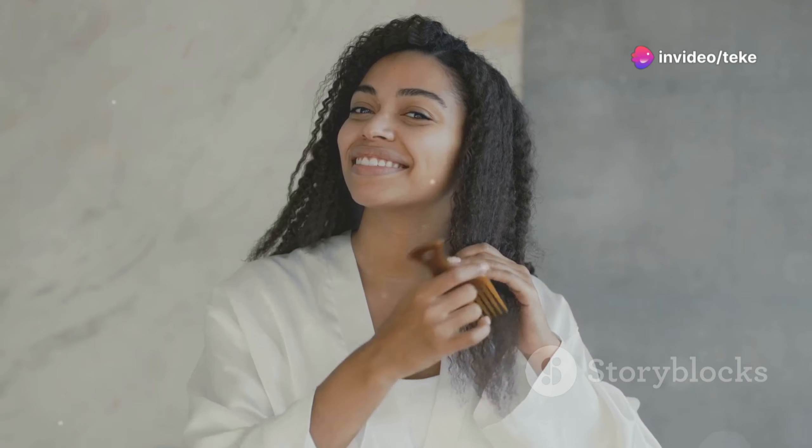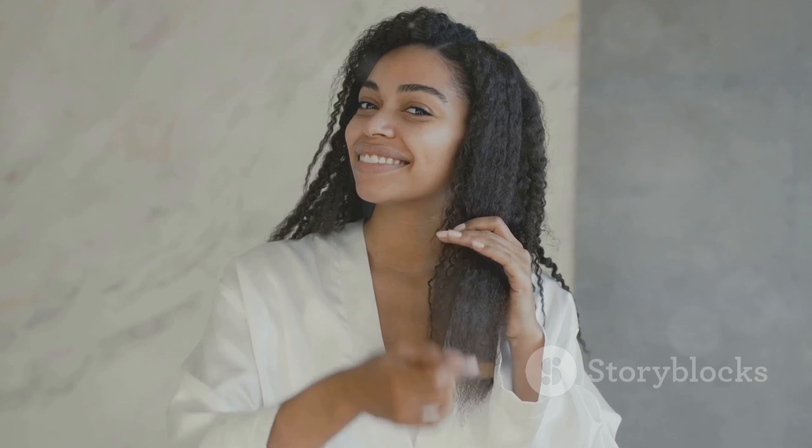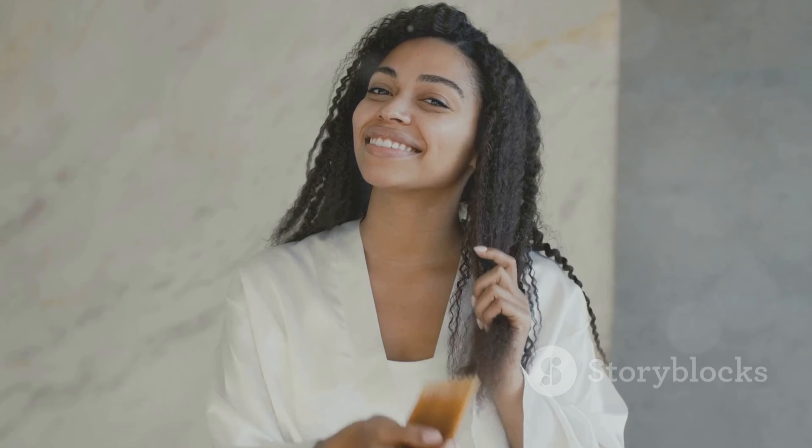By following these tips, you can achieve the hair of your dreams and feel more confident and radiant. If you want to see more hair styling videos, be sure to check out our video on the top five hair trends of the season. And don't forget to share your own hair care tips and tricks in the comments below — we love hearing from you.